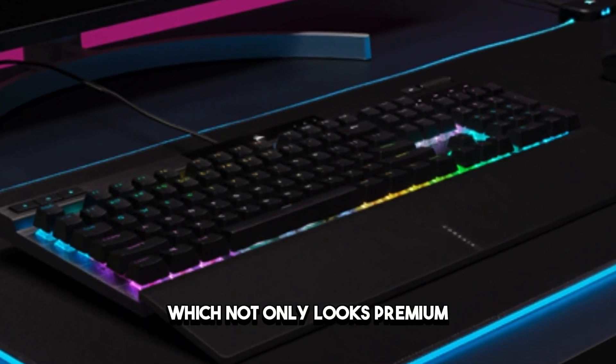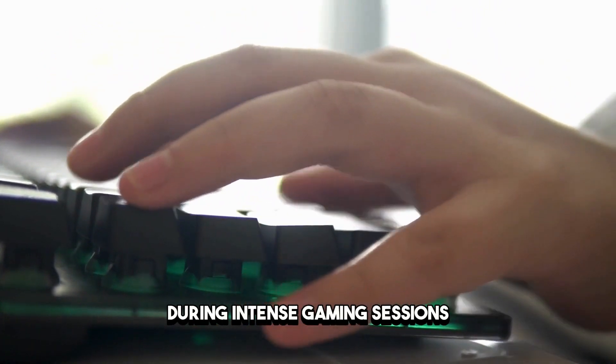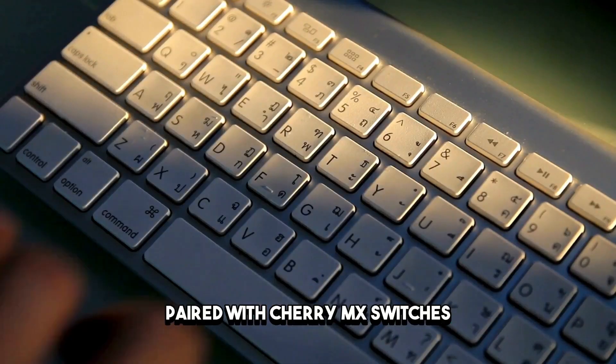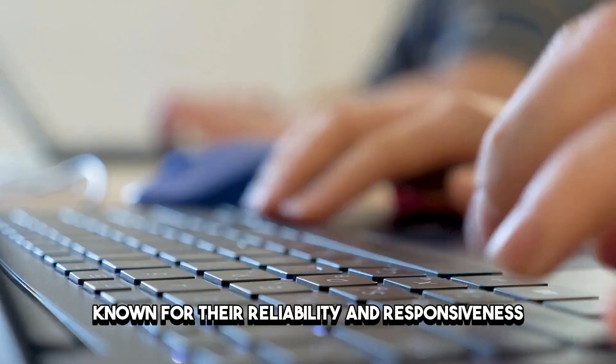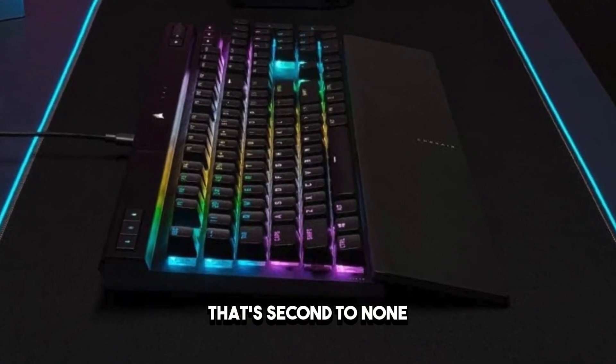which not only looks premium but also provides durability and stability during intense gaming sessions. Paired with Cherry MX switches, known for their reliability and responsiveness, this keyboard delivers a satisfying typing experience that's second to none.